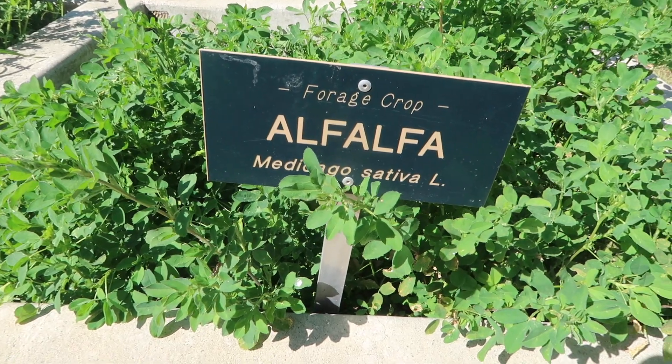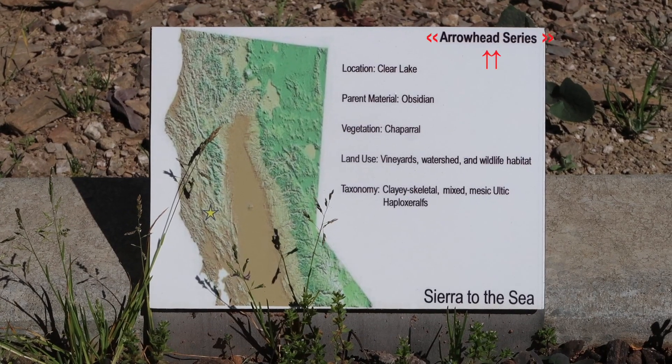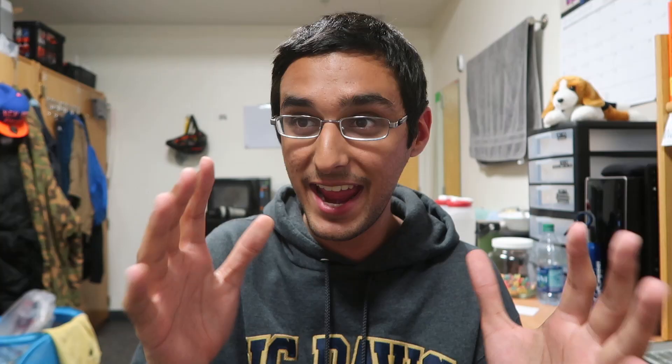There's also alfalfa, which is a very funny sounding forage crop. Right across from the field crops of California I saw all these different soil samples, and I got really fixated on one called the Arrowhead series. I noticed that the Arrowhead series parent material was obsidian, and I absolutely love obsidian — well, elementary school me was really obsessed with it. I thought it was the coolest thing ever.